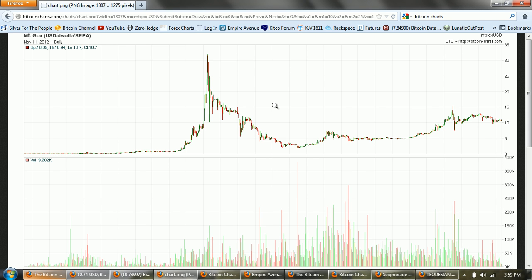Good afternoon everyone. Time for another Bitcoin report. This is the Bitcoin chart from BitcoinCharts.com. I'm going to spend some time in this episode talking about Bitcoin seigniorage, but before we get to that I want to do some technical analysis on the chart.